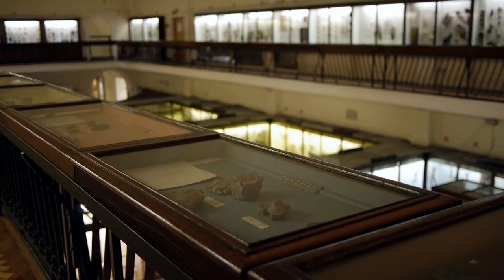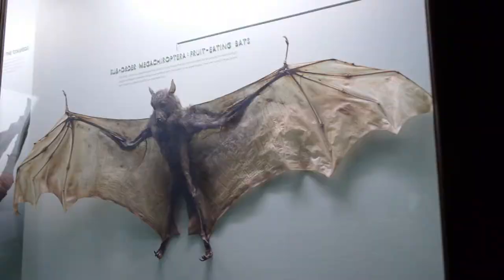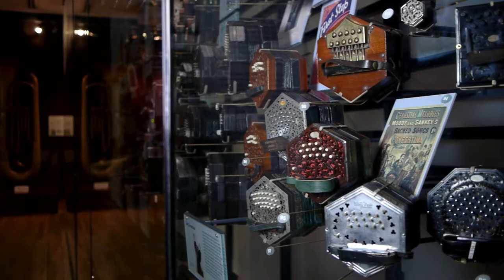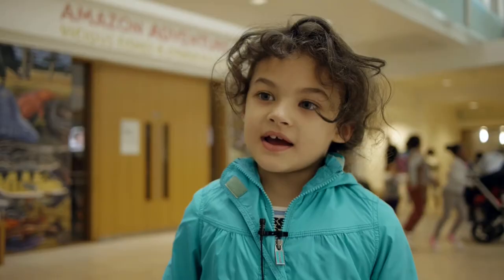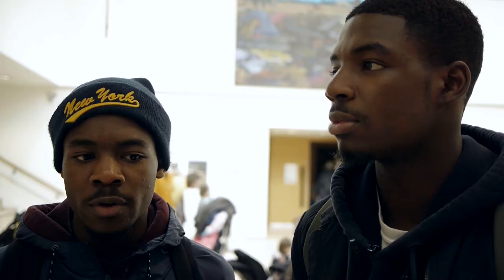Every time I come here I'm absolutely amazed because there's always something different to see. I've come here to do some research for my Masters degree. You really can't find this kind of collection anywhere else. I like all the stuffed animals. The artefacts in here really interest people. I really like the cultural difference. All of the things here just really make me excited and want to see more about it. It's like you're going round the world adventuring. It's really different from other museums.